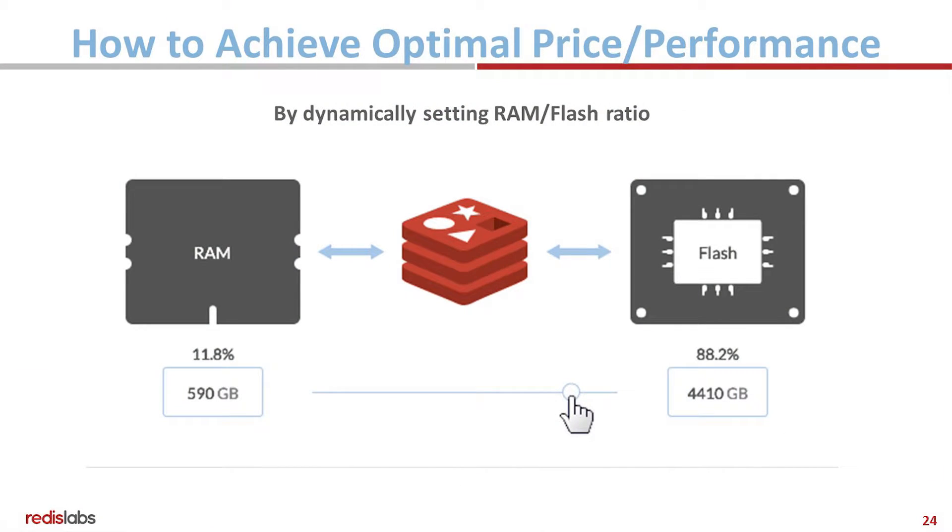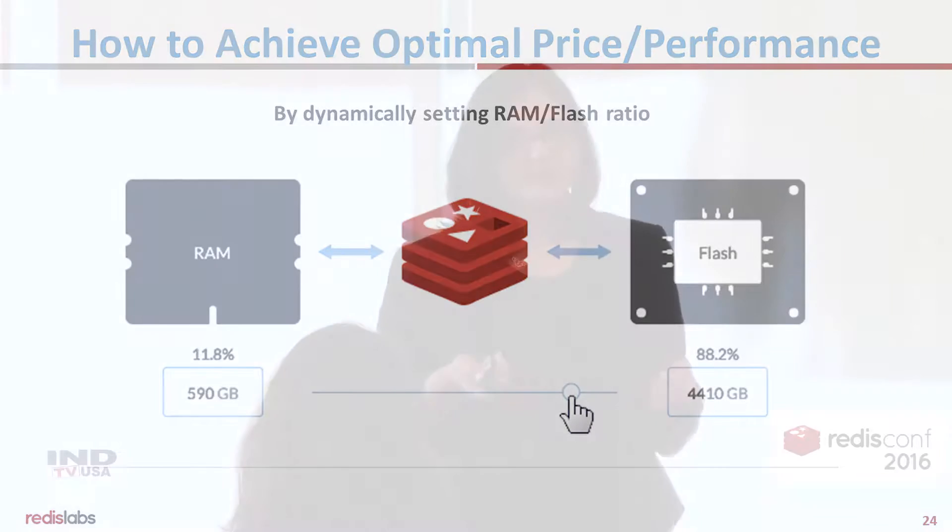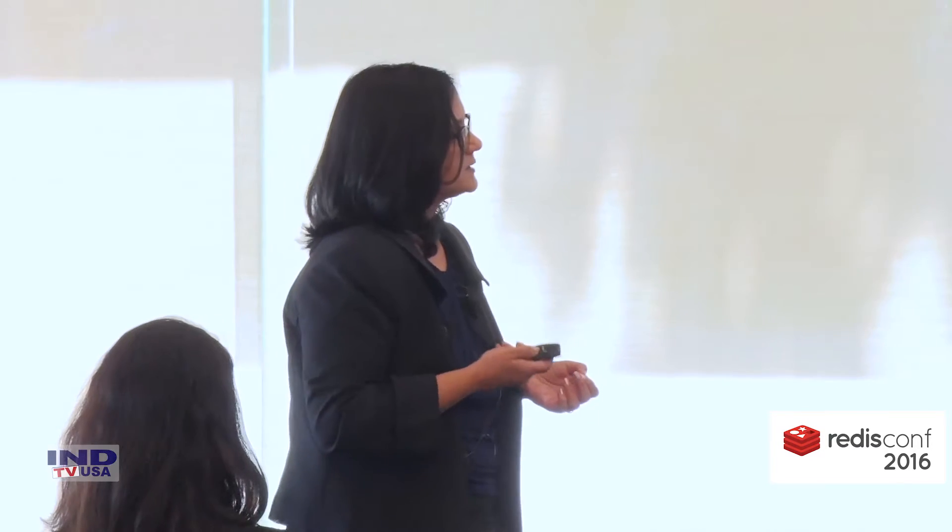The configuration of the RAM and Flash ratio is still dynamic. The results you see are with an 80-20 Flash-to-RAM ratio — so 20% in RAM and 80% in Flash.